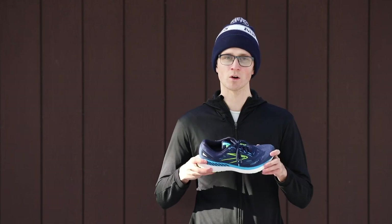This shoe has Brooks's go-to support system — hence GTS — which makes it a bit heavier than the regular Glycerin 19, but it's well worth it because it's so plush and so comfortable.